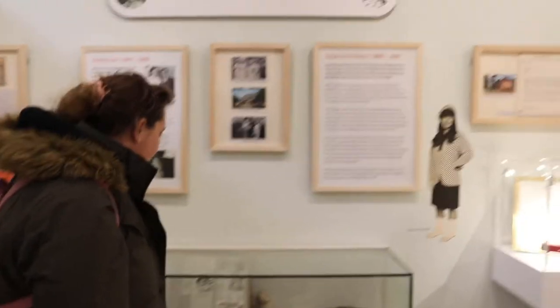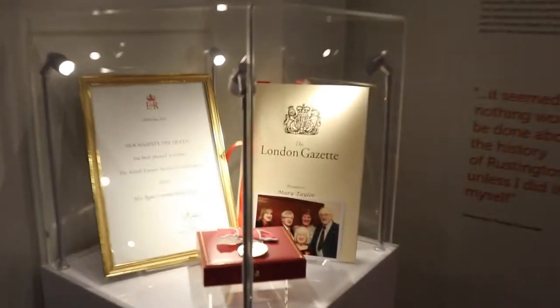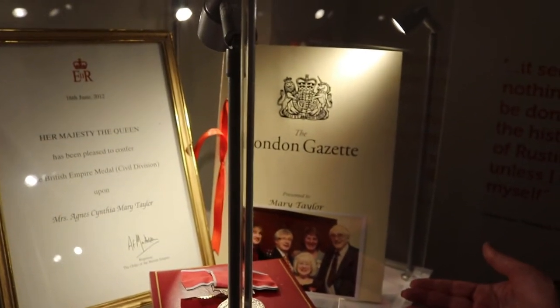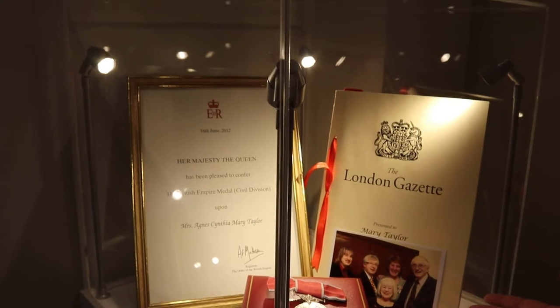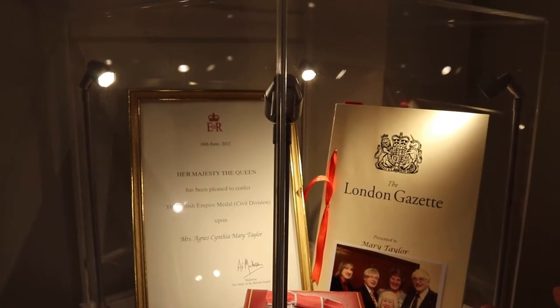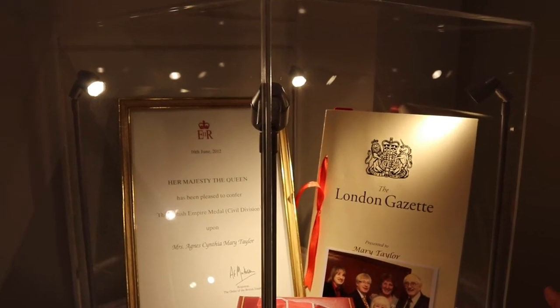Here you can see newspaper cuttings, which is really nice. Then there's a plaque from Her Majesty the Queen on the Cosette — the London Cosette — which is really cool to look at. There's so much information in such a small museum; it's really interesting, I think it's great.